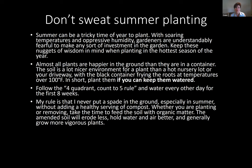My rule is to never put a spade in the ground, especially in summer, without adding a good healthy percentage of compost — whether it's leaf mulch, Chalet compost, or cotton burr compost. Add compost especially in our heavy clay soil. Whether planting or removing something, always take time to feed the soil with organic matter. The amended soil will erode less, hold water more, hold air better by creating air pockets, and generally grow more vigorous plants.